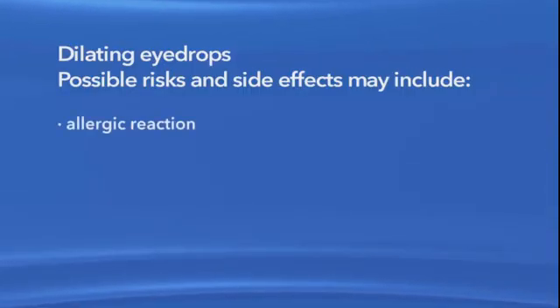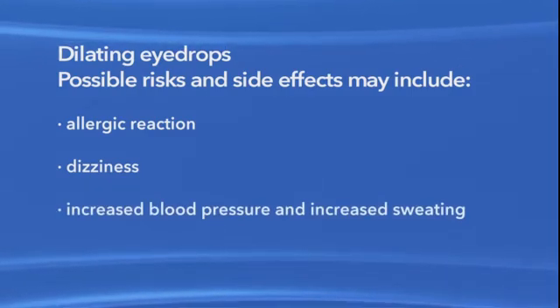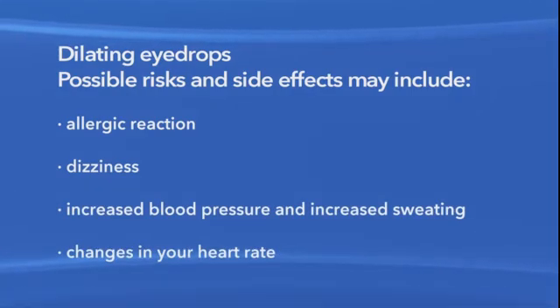As with any medication, there are possible risks and side effects associated with dilating eye drops. It is possible you could have an allergic reaction, dizziness, increased blood pressure, and increased sweating. You could also experience changes in your heart rate. In unusual cases, dilating eye drops may cause acute angle closure glaucoma, where eye pressure rises suddenly. This complication is extremely rare and can be treated immediately if it occurs. If you have any questions before or after a dilated eye exam or procedure, be sure to speak with your eye doctor.